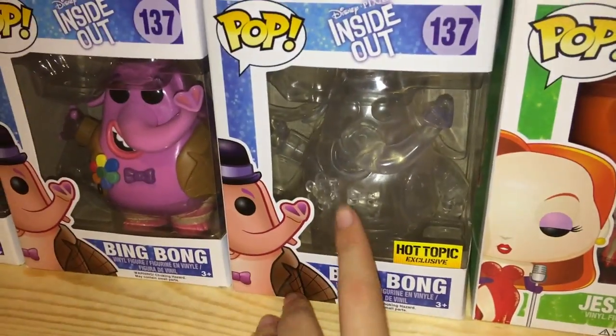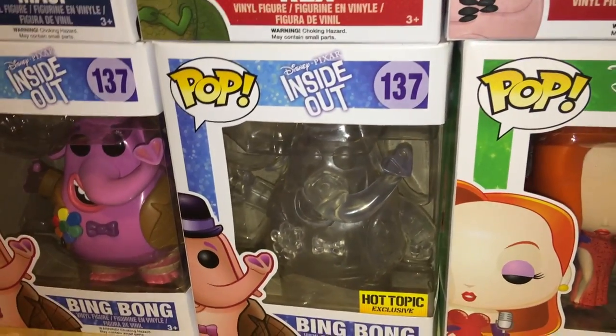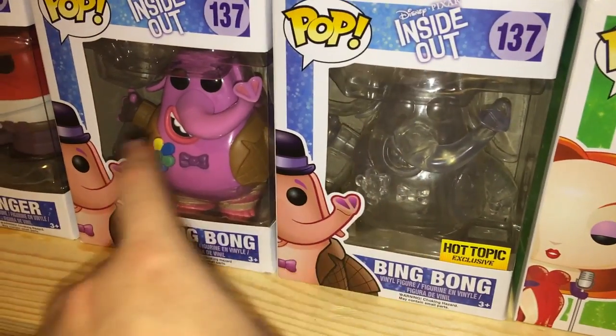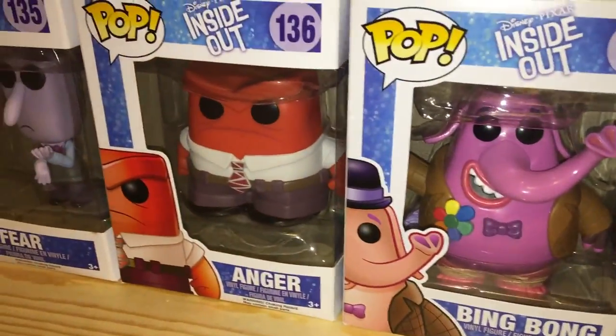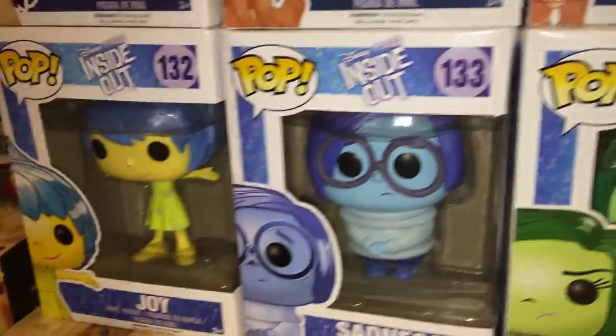Then we have Inside Out. This is Bing Bong when he's invisible, trying to represent when he disappears — 'take him to the moon,' which is the saddest moment in the whole movie. These are two different Bing Bongs: invisible in this one, normal colors in the other. And then we have Anger, Fear, Disgust, Sadness, and Joy.